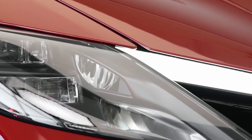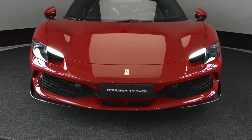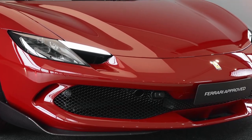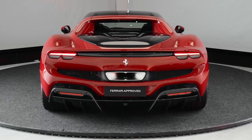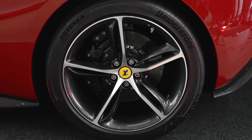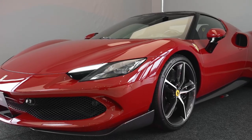The exterior design of the Ferrari 296 GTB is a harmonious fusion of form and function, embodying the brand's iconic styling while pushing the boundaries of aerodynamics and aesthetics. The 296 GTB exhibits a sculpted, sleek silhouette that effortlessly glides through the air. Every curve and contour serves a dual purpose, enhancing both aesthetics and aerodynamic efficiency.